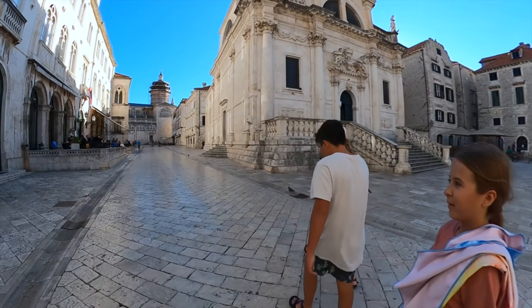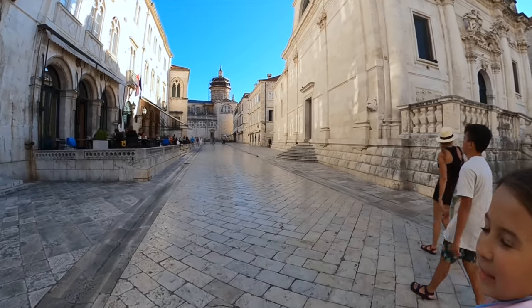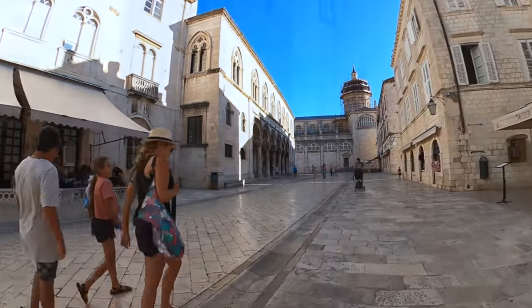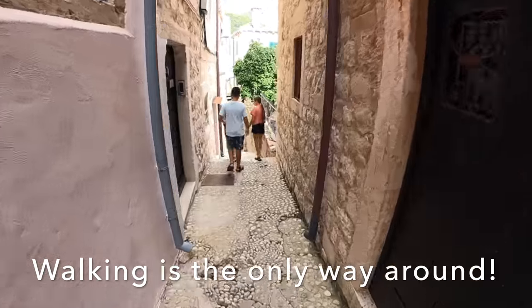Our apartment is about 500 meters away, just at the end of this street down to the right. We're going to get some gelato right now. And by the way, there are lots of steps to climb up and down.